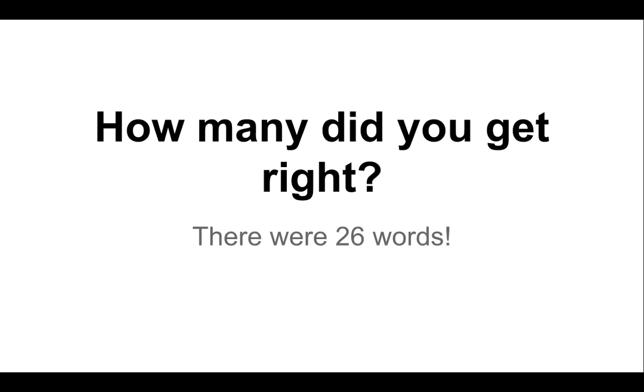T-R-Y. That's it. How many did you get right? There were 26 words.